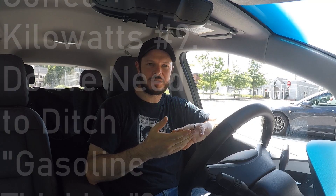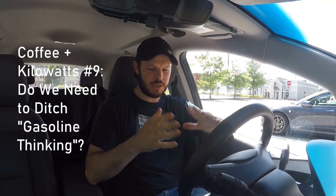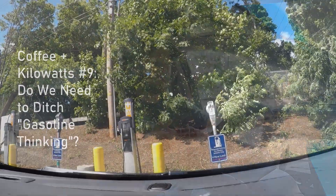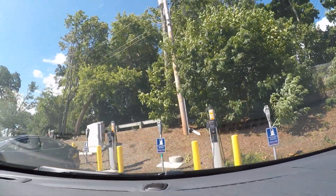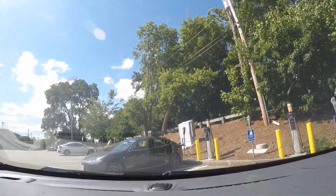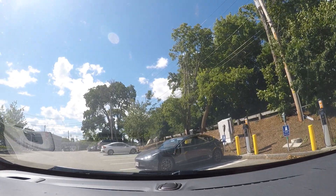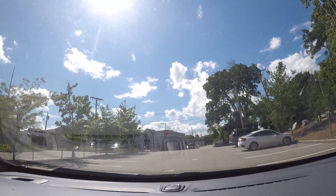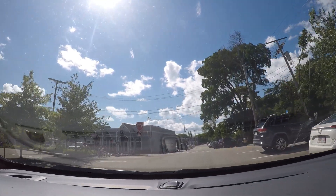Welcome to another Coffee in Kilowatts. A little bit different this week — I do not have a coffee — but I thought we would take a little tour around some of the local charging spots and some of the different speeds we see, to talk about fitting the charging speed and equipment to the location you're in.